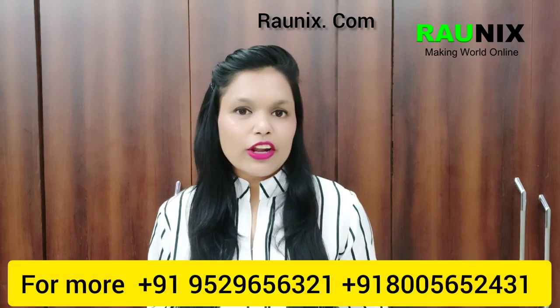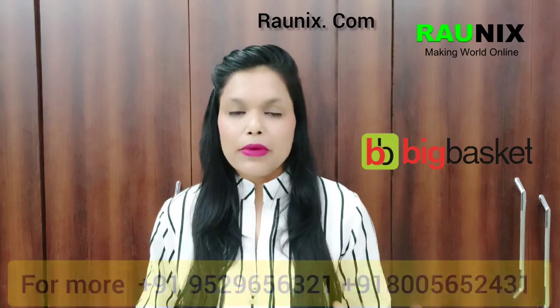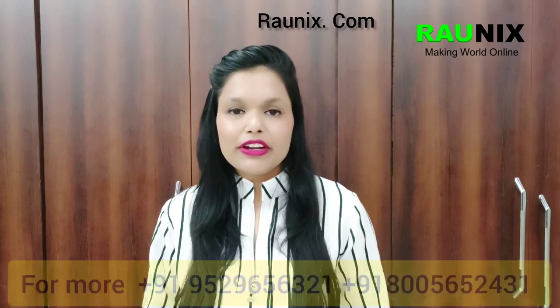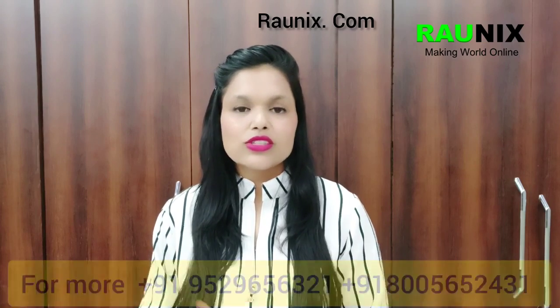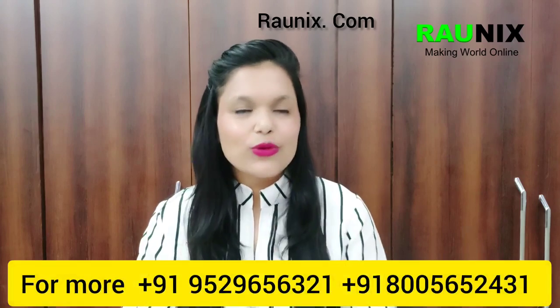If you are looking for different kinds of applications like Zomato, Swiggy, BigBasket, TikTok, Facebook, and others, you can see our other videos shown in the info button or visit our channel. Kindly contact our consultant so we can help you, or visit Ronex.com.